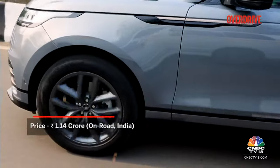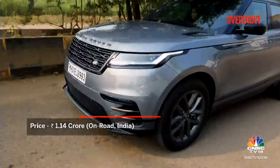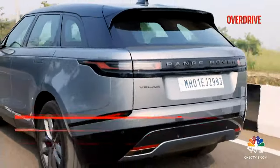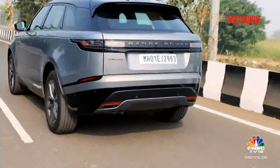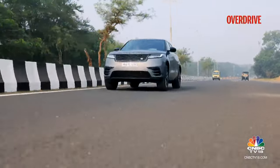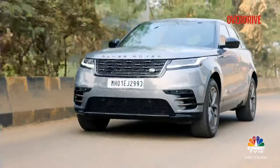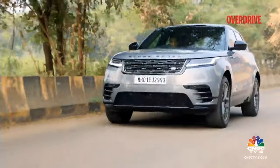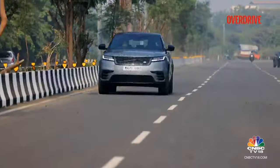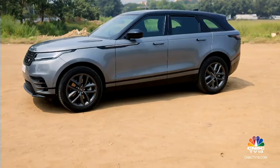Priced at Rs 1.14 crore on road, the Range Rover Velar competes with the slightly larger Mercedes GLE and BMW X5. As the sales numbers show, this new model has carved out its own space in this price range and it's not difficult to see why. You could ask for more space and performance, but you get the bragging rights of the Range Rover brand at a more accessible price, good features and driving dynamics, a stylish cabin and that striking look.